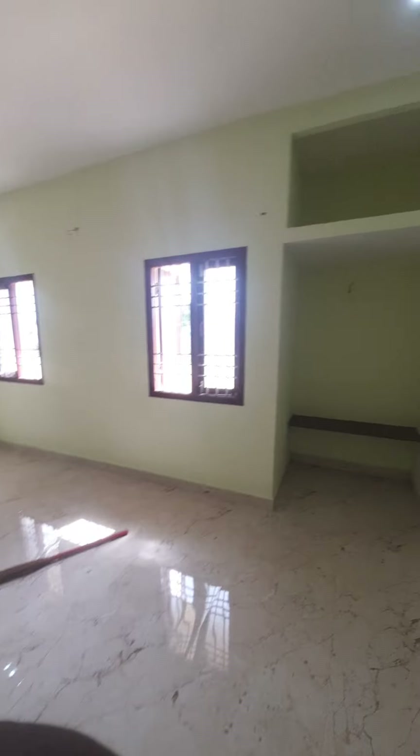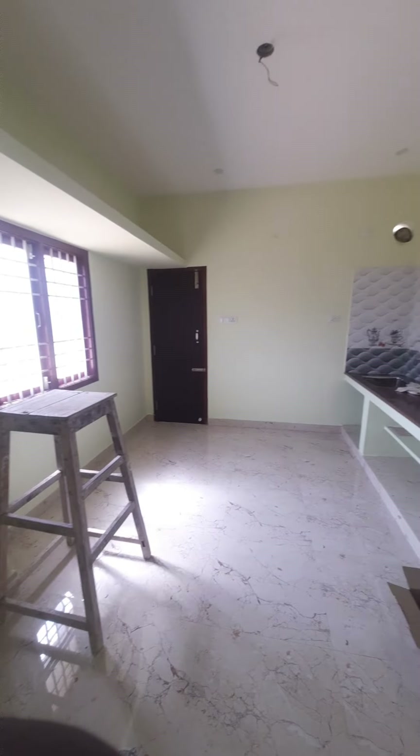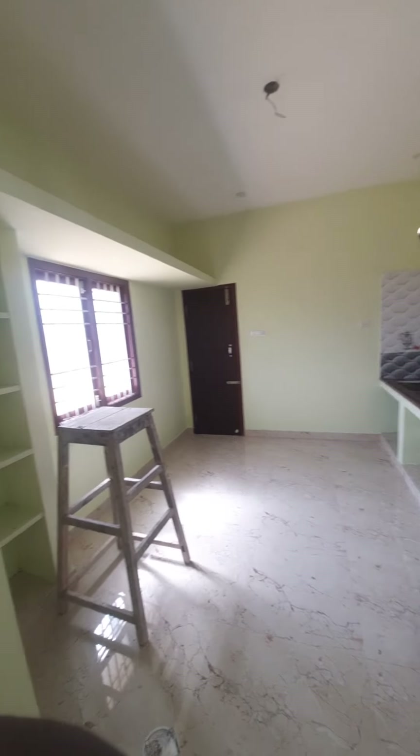You can access the second floor. There is a small kitchen and also a huge kitchen available on this floor.